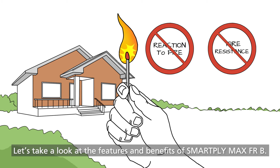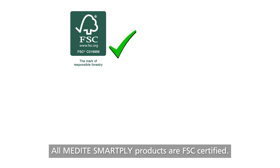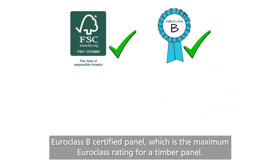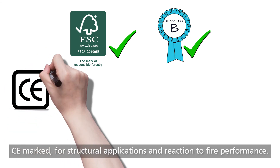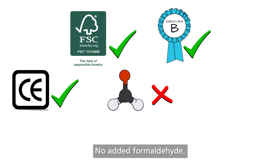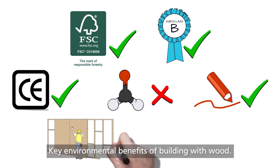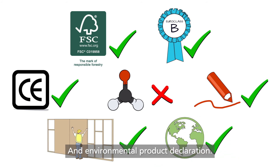Let's take a look at the features and benefits of SmartPly Max FRB. All Medite SmartPly products are FSC certified. It is a Euroclass B certified panel, which is the maximum Euroclass rating for a timber panel. CE marked for structural applications and reaction to fire performance. No added formaldehyde. Design freedom. Key environmental benefits of building with wood. And an environmental product declaration.